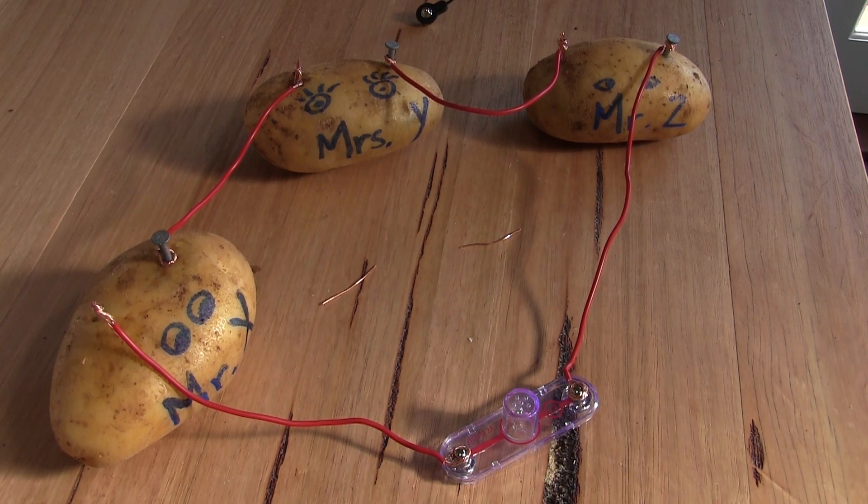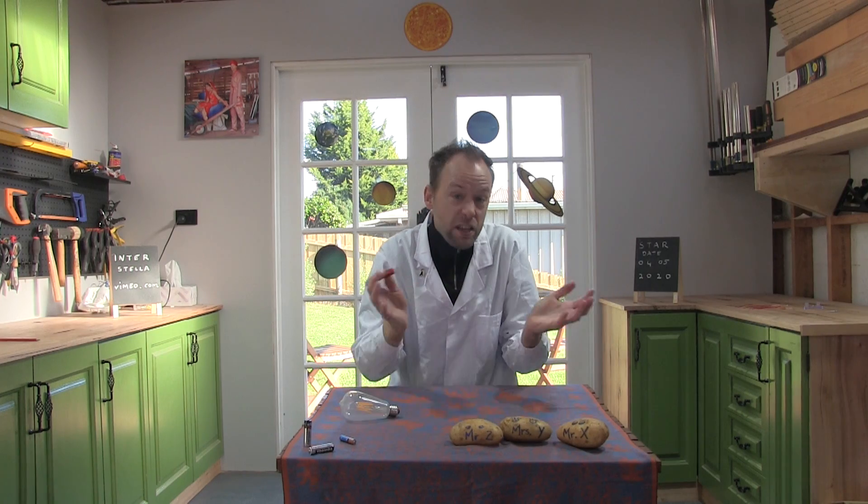Electrons will only flow within a circuit. An electrical circuit is a closed path or loop in which electricity flows. A simple circuit consists of components connected by a wire. If there are any gaps in the circuit, no electricity will flow.